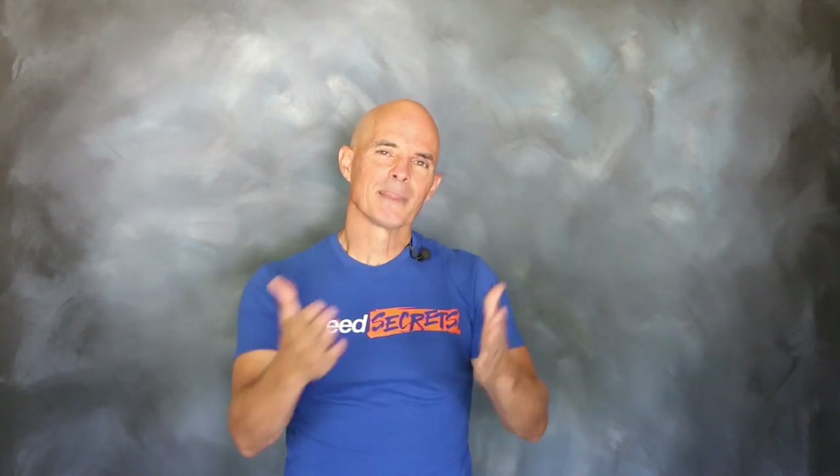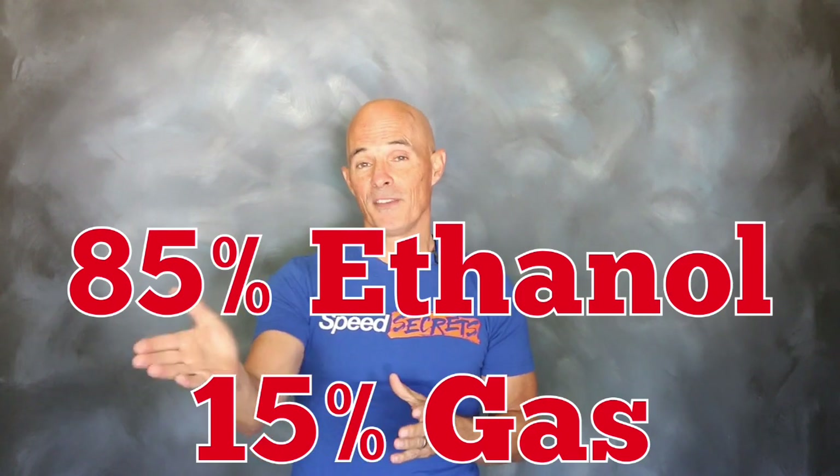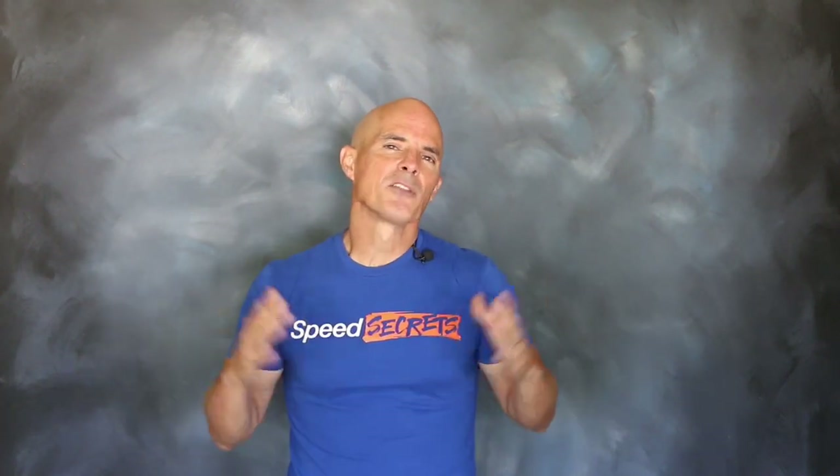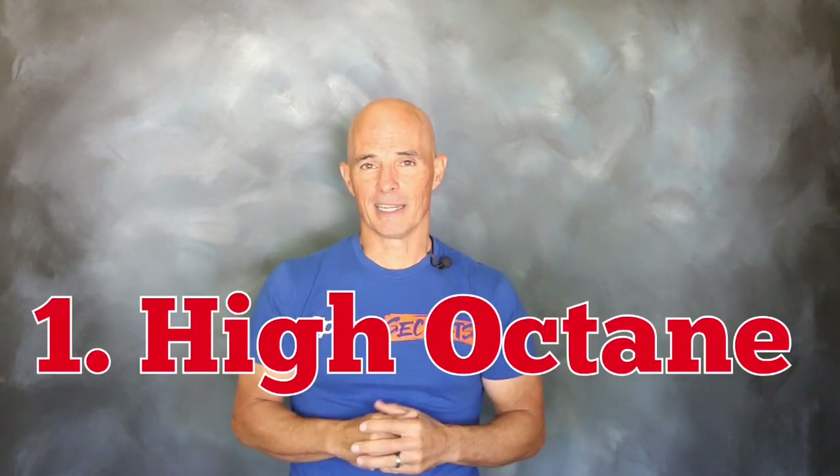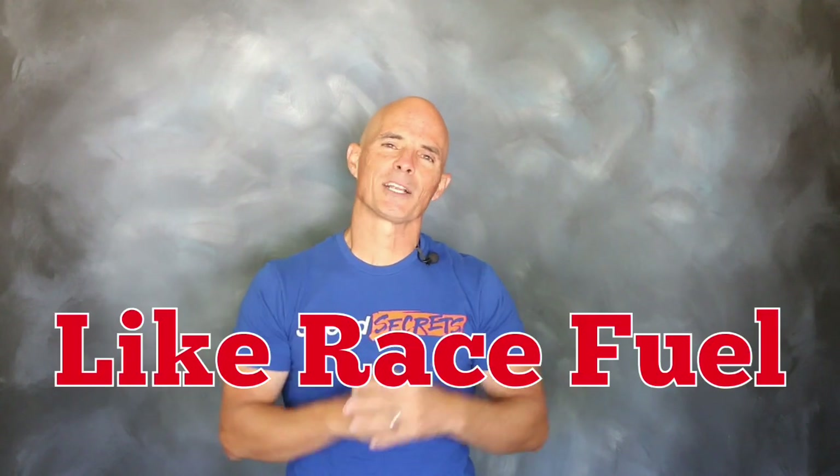If you're not familiar with E85, basically it's a blend — 85% ethanol and 15% gasoline, though that ratio can actually vary. There are a lot of things we like about E85. First of all, it's high octane, as high as 112 octane, meaning it performs a lot like race fuel.